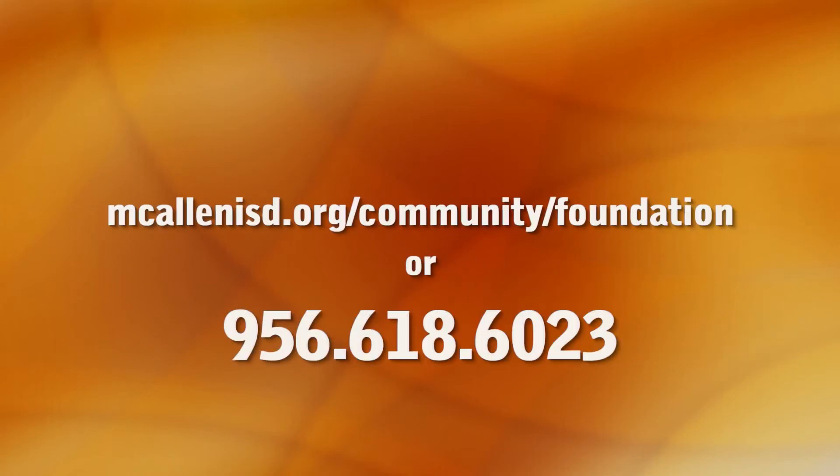For information on the foundation, visit its website at McAllenISD.org/community/foundation or call 956-618-6023.